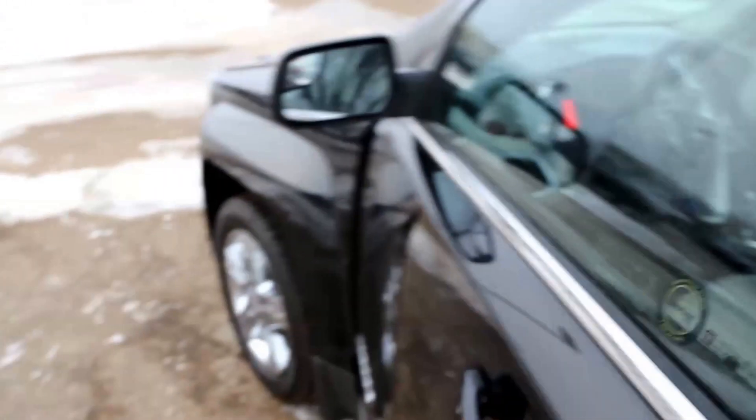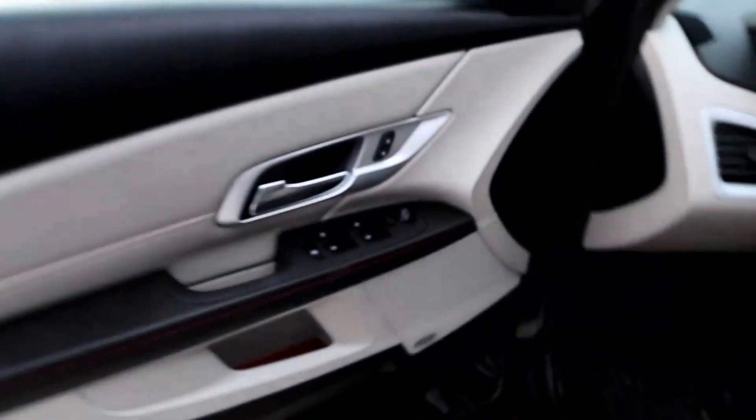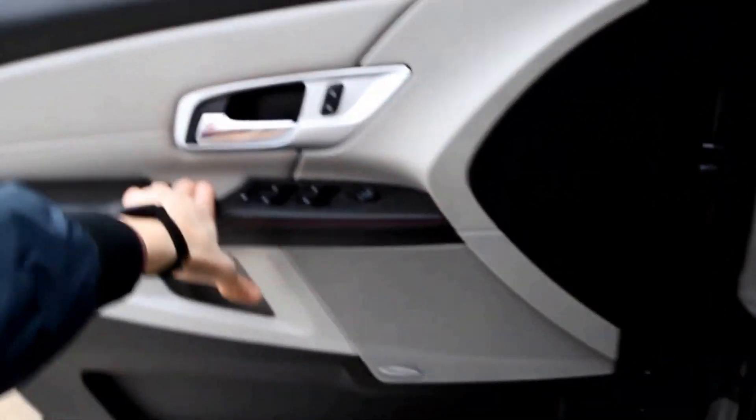Taking a look at the interior features: power windows, locks, and mirrors, a two-tone interior with thread stitching, and a Pioneer sound system which sounds amazing.